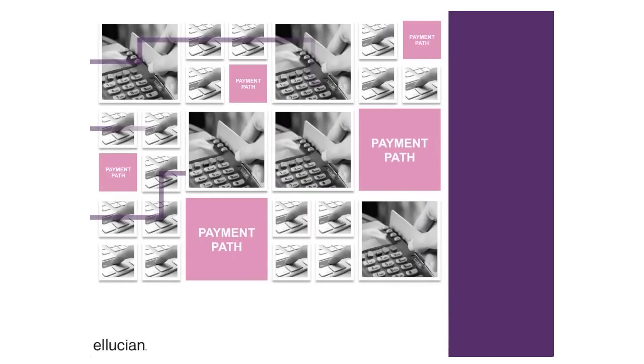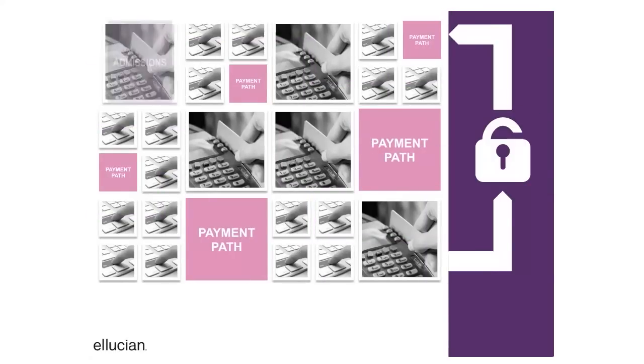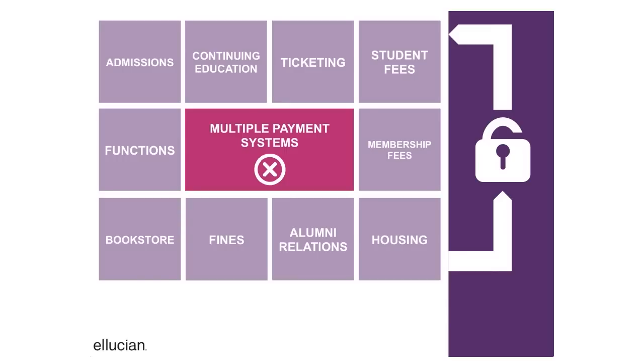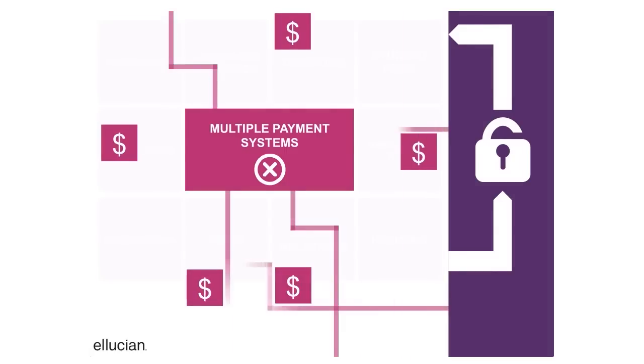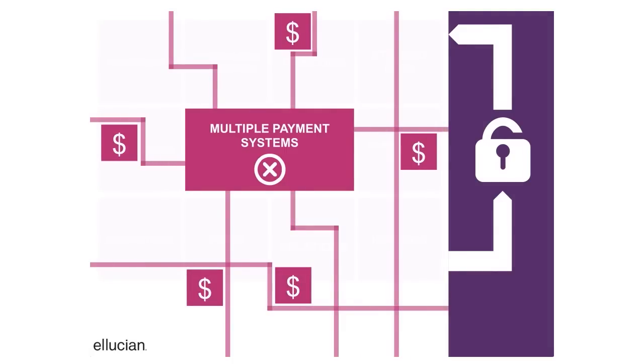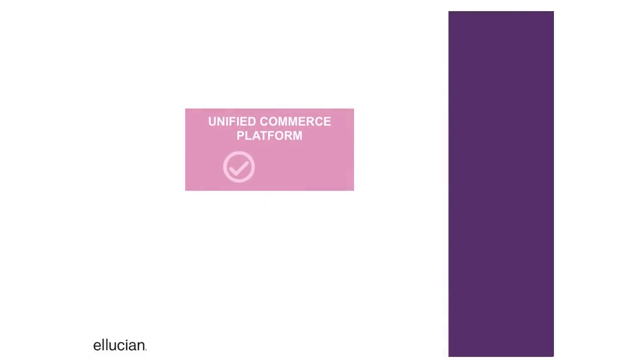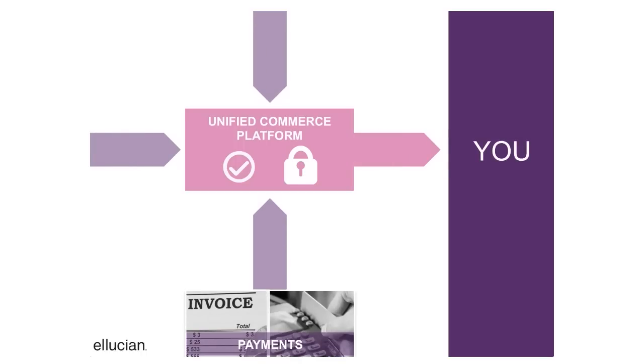The surge in electronic payments over the last decade has led to a collection of siloed payment systems across many campuses. These silos make transaction management difficult, expensive, and risky. Ellucian Payment Center by TouchNet simplifies and safeguards transaction management by creating a single certified payment system.